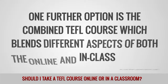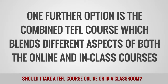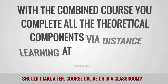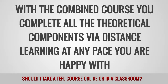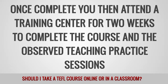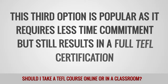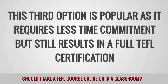One further option is the combined TEFL course, which blends different aspects of both the online and in-class courses. With the combined course, you complete all the theoretical components via distance learning at any pace you are happy with. Once complete, you then attend a training center for two weeks to complete the course and the observed teaching practice sessions. This third option is popular as it requires less time commitment but still results in a full TEFL certification.